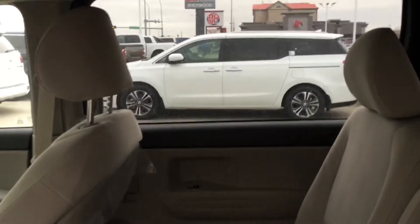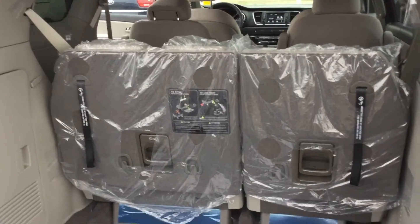Moving into the rear, we've got a spacious rear seat as well as the back windows roll down. Lots of space in the back and, of course, seats fold down if you need a little bit more storage.